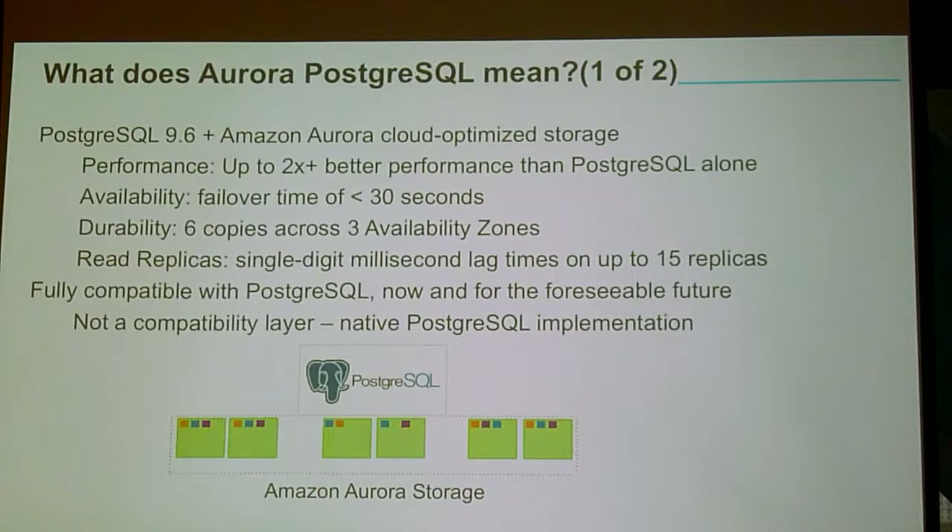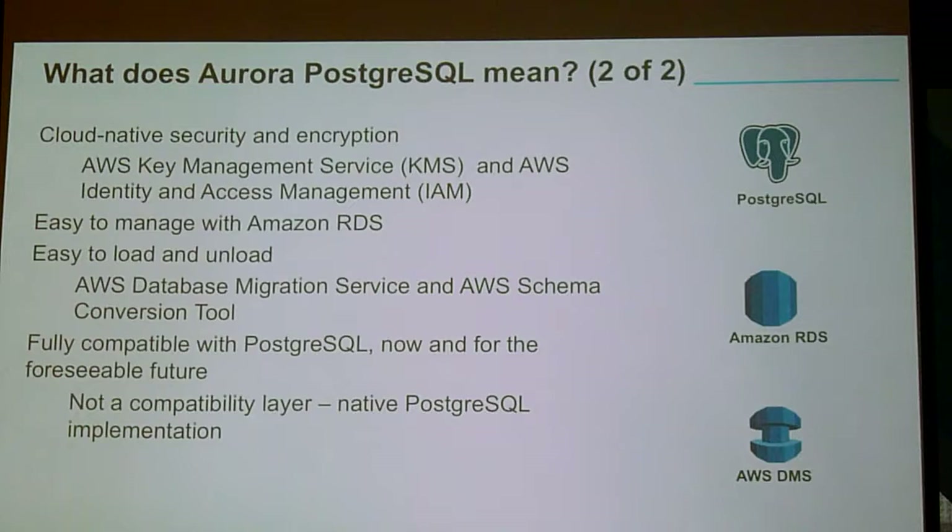So what does it mean when we do Postgres? It doesn't mean we wrote a database from scratch. We took the Postgres source code, modified it, tore out the bottom end, and put it on Amazon Aurora storage. And here's the key thing: it is 100% application compatible, or it's a bug — and I make that promise to you as the GM. It uses KMS, uses IAM roles, it's easy to manage, it's part of the RDS stable, and you can load and unload it using DMS and the schema conversion tool.